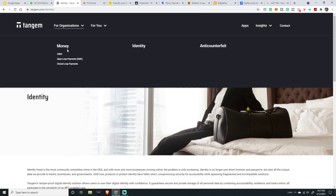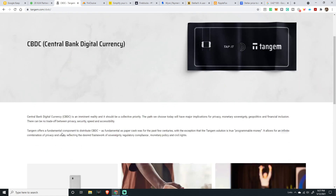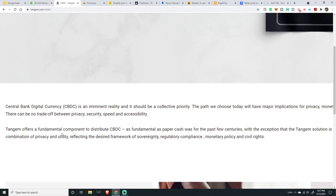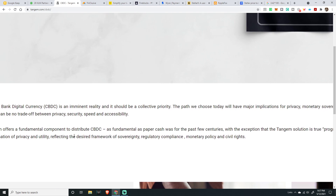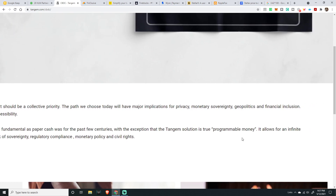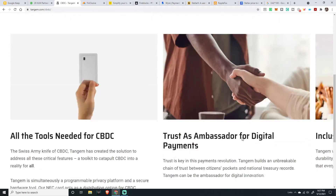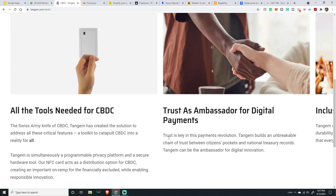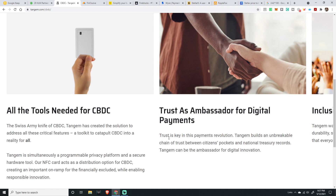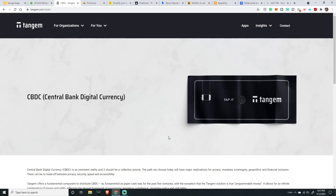Looking at Tangem in the context of money and CBDCs — Tangem offers a fundamental component to distribute CBDCs. It's programmable money, allowing an infinite combination of use cases. Essentially it's another mechanism, hardware-driven via an NFC card, to distribute CBDCs and get money quickly to people who need it, allowing for quick transactions.